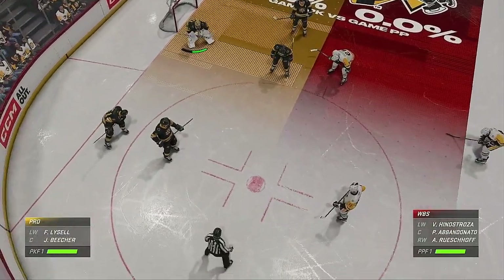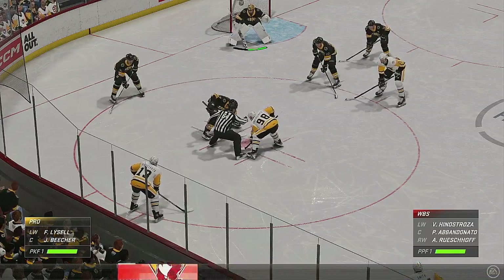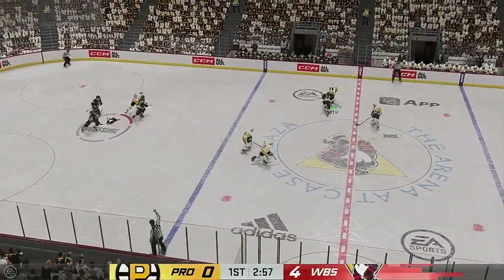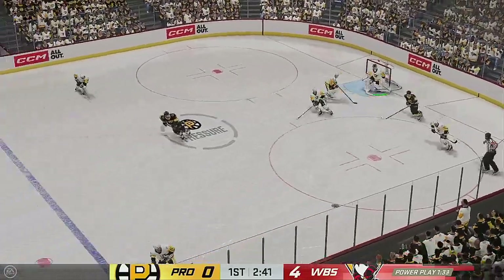Another power play opportunity coming up here as they set up at the faceoff. Power plays — more time on the ice, the ability to get that puck moving. These players know exactly what they're doing. They work on it in practice. Spoke to some of them earlier today at the pregame, and they talked about the execution and the precision in particular with their puck movement.